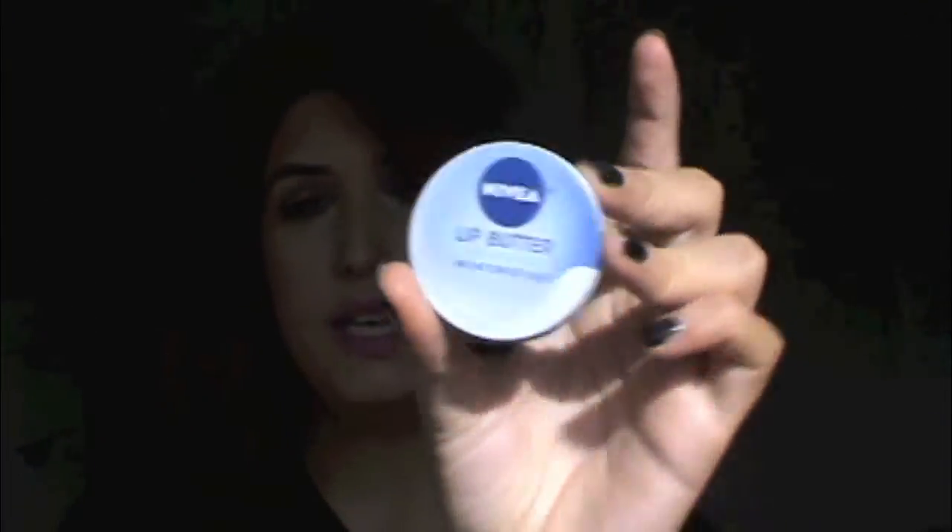My lips have been so chapped lately — I live in New Jersey so the weather's been getting chilly. I usually use the little Vaseline tin, which works really well, but my CVS sold out of it. So I picked up this Nivea Lip Butter Smooth Kiss. I've been using it for the past few days and I actually really like it — it's really bringing my lips back to normal and not so flaky. I've really been loving this stuff.